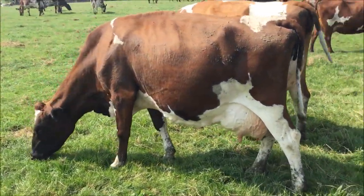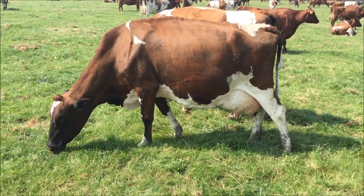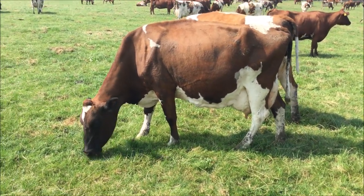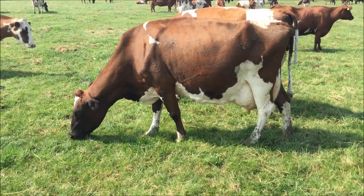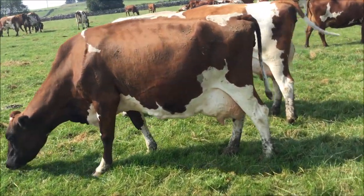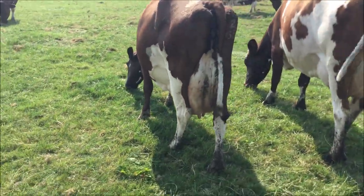Now we're moving on to Nelly 49, Virgilica Oblique. She completes five generations of excellent — the last four being all excellent 94. And she's the dam of Whitecroft Nectar Pennell and Whitecroft Doctor Foster. She's about a month calved and doing just short of 40 kilos.